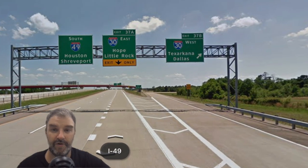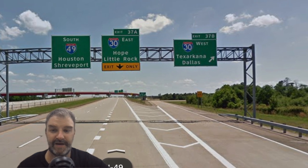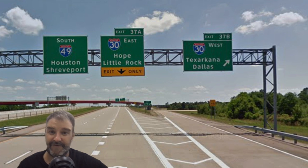This one I find really cool — where I-49 meets I-30, we get Texarkana, Dallas, Houston, Shreveport, and Little Rock. Lots of big cities all on that sign. Very well done.